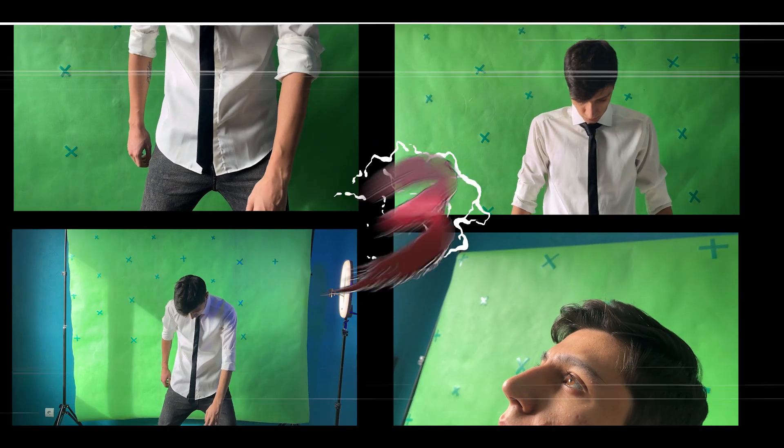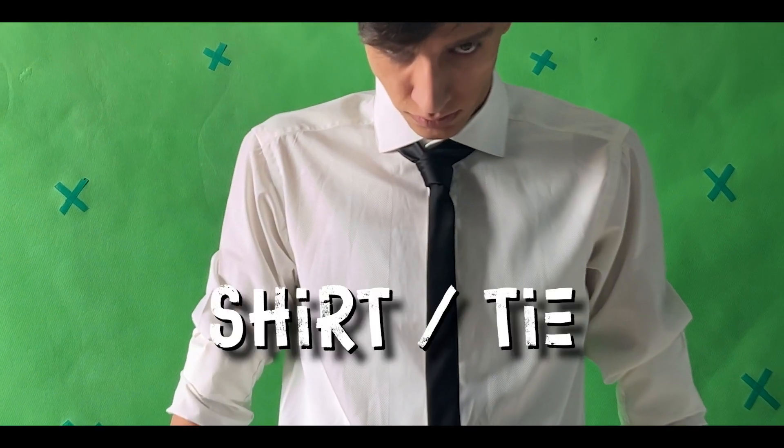We have 4 shots and only 3 days to complete them. So the first step was to put on the necessary clothes, which was a simple shirt and a tie, and I started recording the videos.